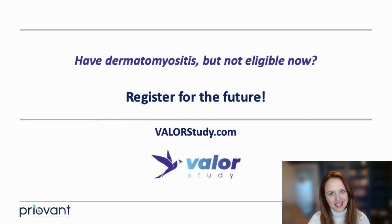If you have dermatomyositis but think you're not eligible for the study, or if you're just not quite ready to commit to a clinical trial, that is completely fine. I still encourage you to visit ValorStudy.com and schedule time to chat with me. Knowledge is power and I'm here to be a resource for you as you consider this clinical trial, but I promise our conversation will be friendly and easygoing with no commitments required.